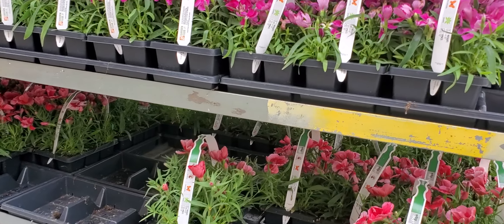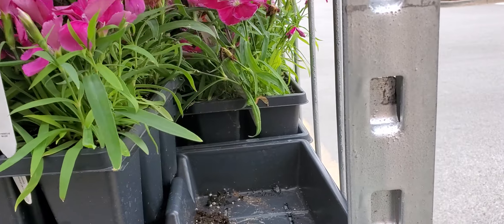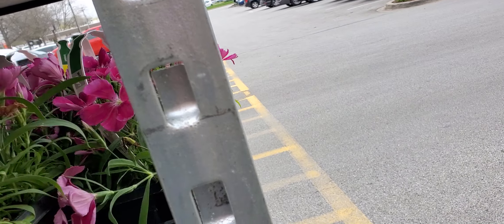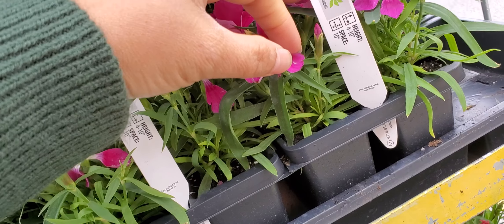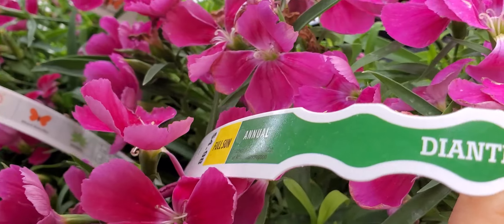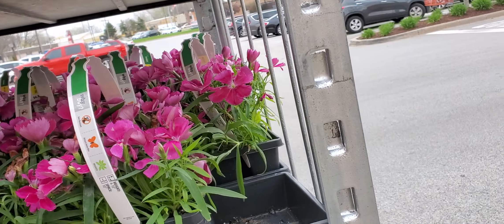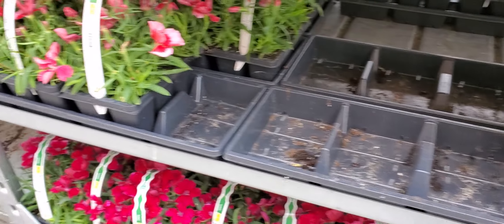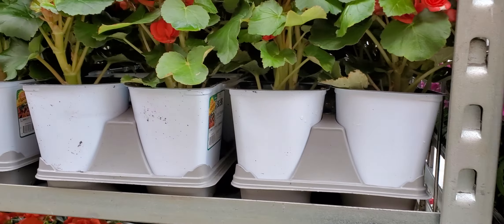I like this color. This one is called dianthus — that's the name of this plant, dianthus. It has pink color and red color of the flower. So let's go over there.